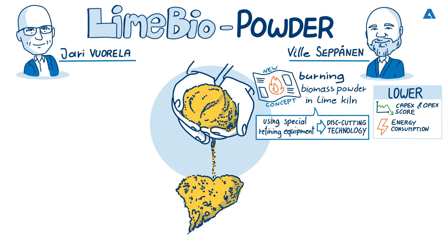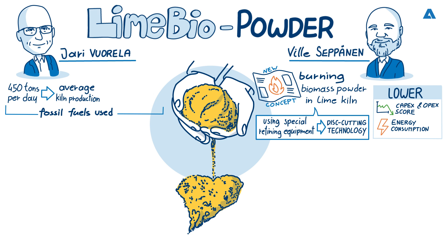Turning to Jari — how much fossil fuel does an average lime kiln burn annually at a pulp mill? Approximately 450 tons per day can be seen as average kiln production, but even over 1,000 tons per day production exists. Fuel demand for that average burnt lime production is approximately 73 cubic meters of heavy fuel oil daily, meaning 25,500 cubic meters annually. This emphasizes the significant potential for reducing fossil fuel use by switching to biomass powder burning.